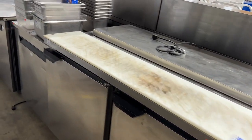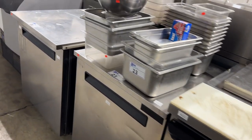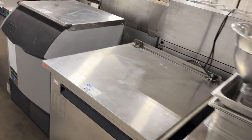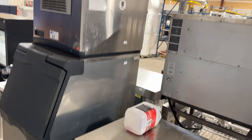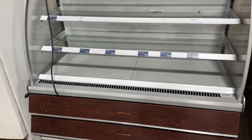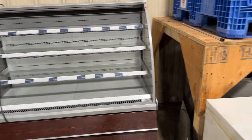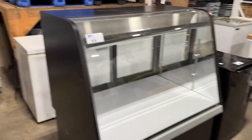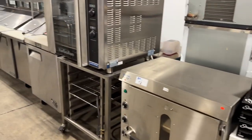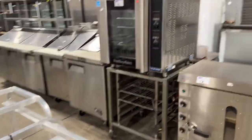More prep counters as well — refrigerator prep counters, under-counter coolers, ice makers, more ice makers, more dishwashers — all top shape, very nice condition. Here's a nice Scotsman right here. And we've got some upright freezers and a nice little grab-and-go showcase.